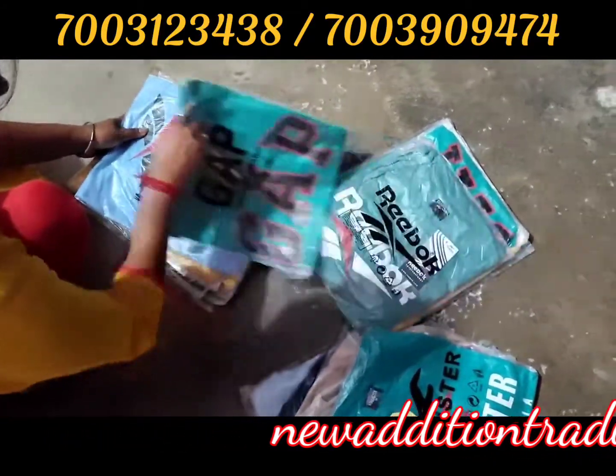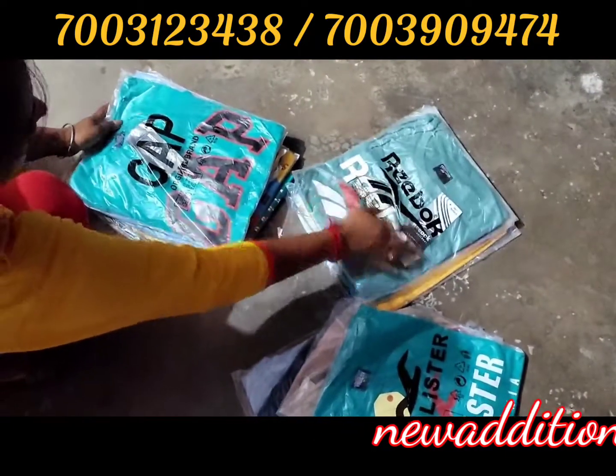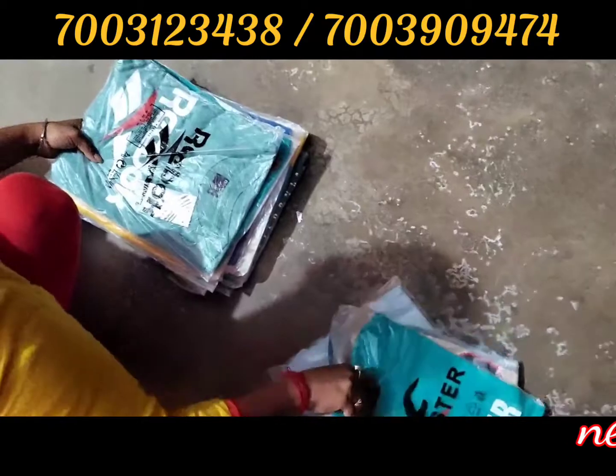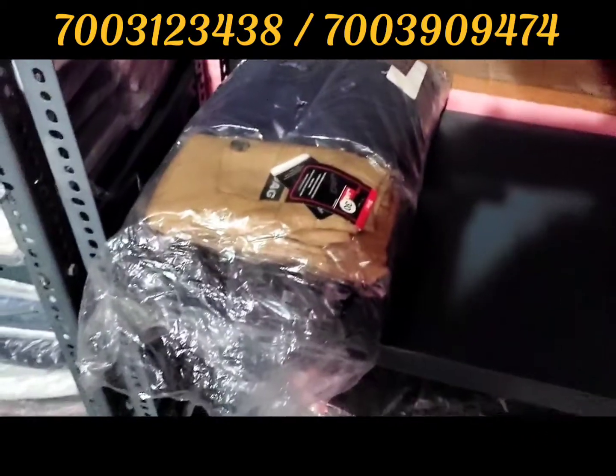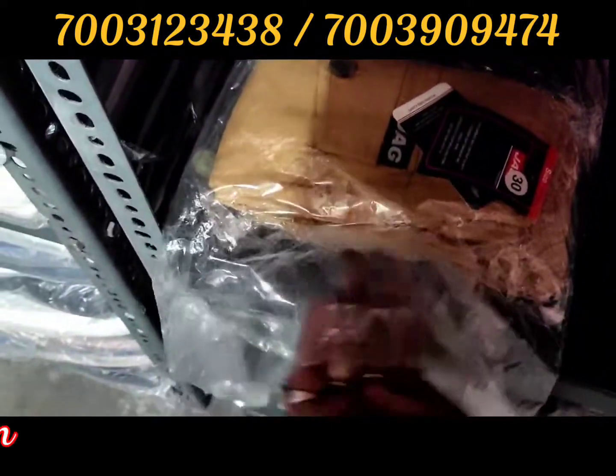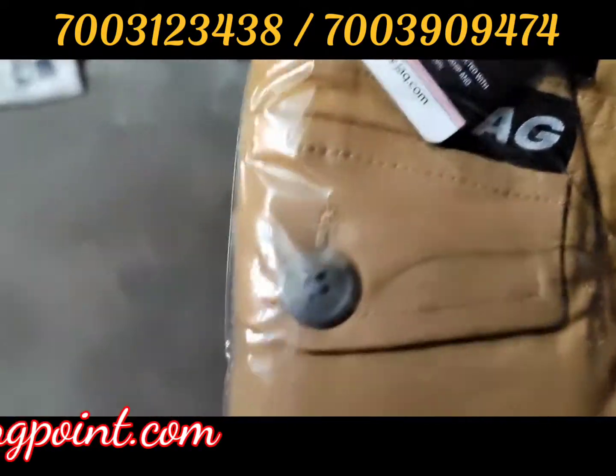This product will also come in stock and you can buy it. This is a six pocket cargo jogger — you can see it on the bottom and on the top. It comes in single polypack.